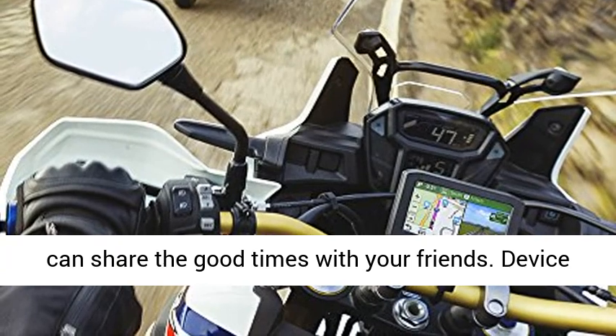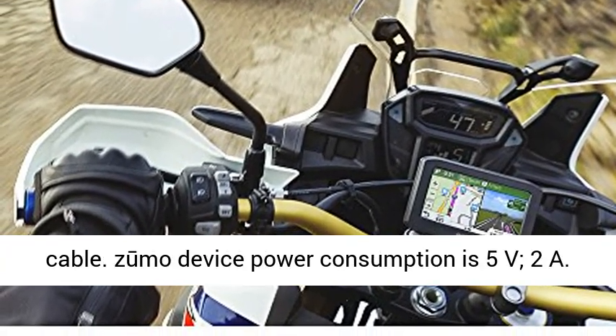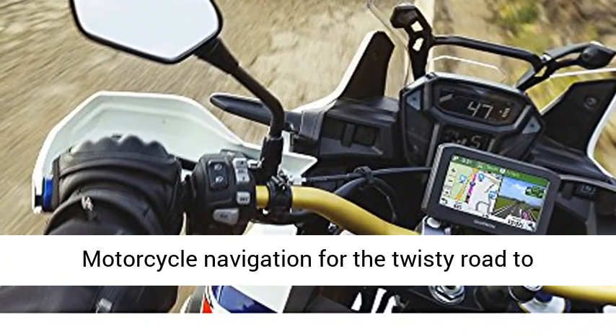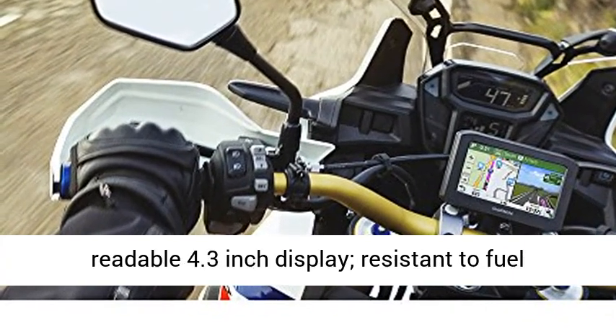And you can share the good times with your friends. Device requires 12V and up to 1A from power cable. Device power consumption is 5V, 2A — motorcycle navigation for the twisty road to adventure.